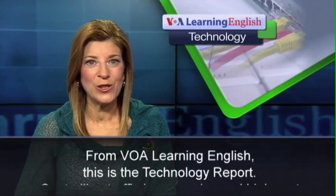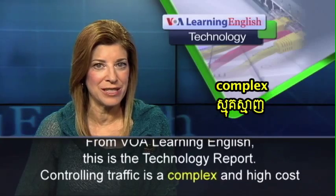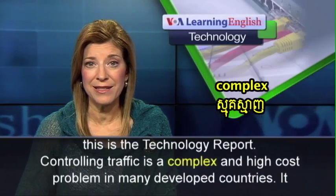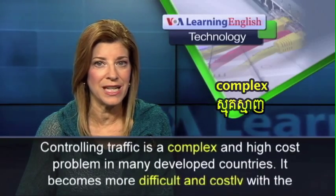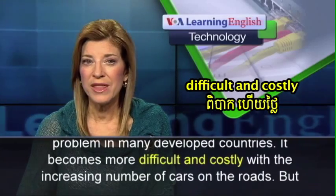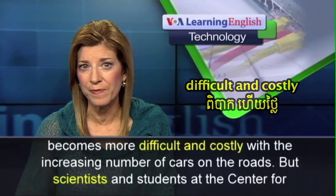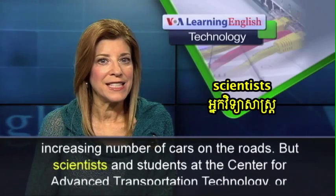From VOA Learning English, this is the Technology Report. Controlling traffic is a complex and high-cost problem in many developed countries. It becomes more difficult and costly with the increasing number of cars on the roads.